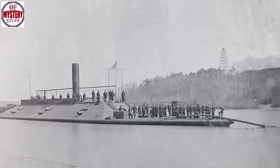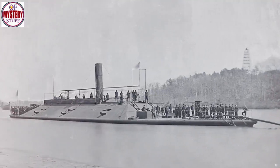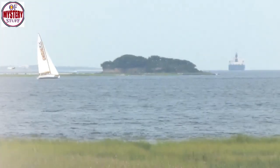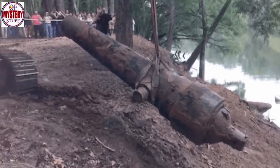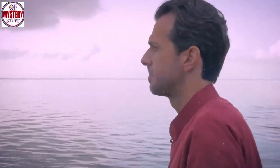The Confederate States ship CSS Pee Dee was launched in January 1865 as the American Civil War was stuttering to an end. She was sailing on the Great Pee Dee River in South Carolina, where she had been built, when her short life as an active participant in the carnage of the Civil War ended little more than two months after her launch. But what happened to her then?